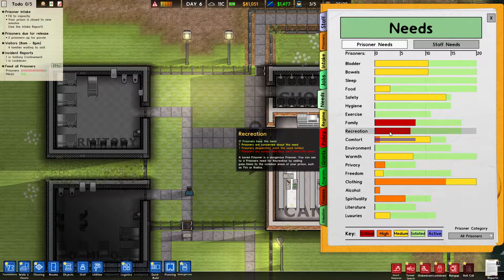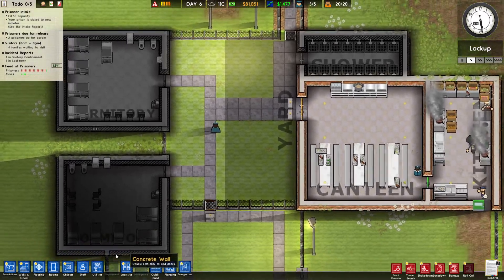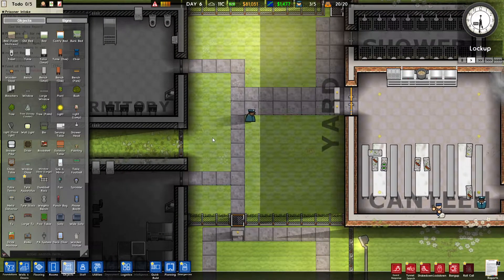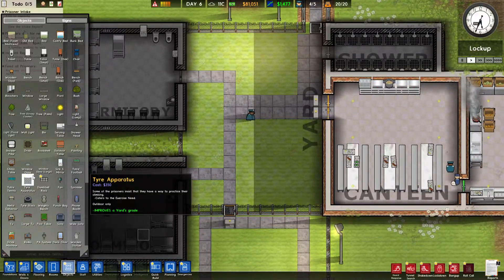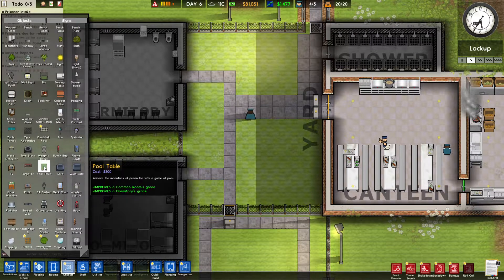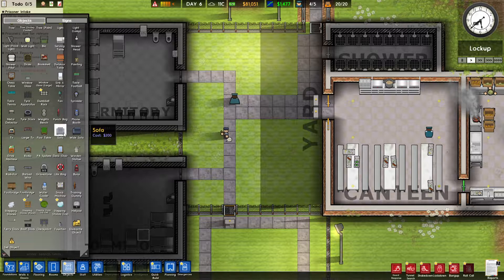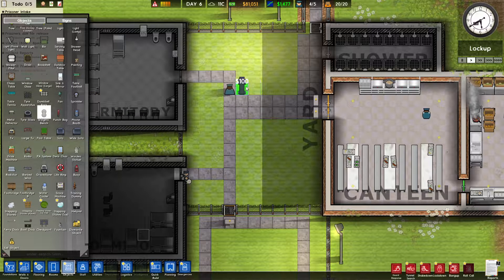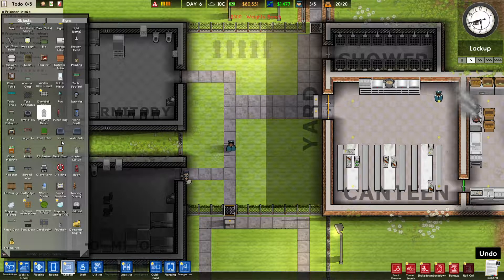We've got a psychologist's office. Okay, let's have a look at the needs of the prisoners because I don't know why the danger level is so high. Clothing, comfort, family, recreation — I think we need to get some recreation sorted out. Let's have a look at objects and see what they can be doing. I think we should get some exercise equipment out in the yard first. Weight benches would be a good start.